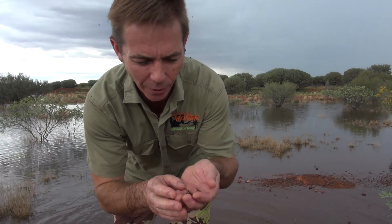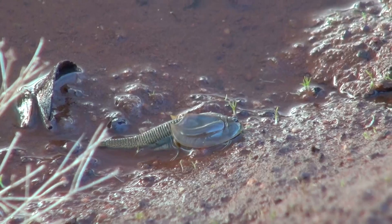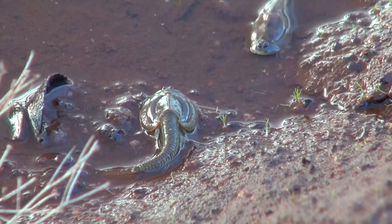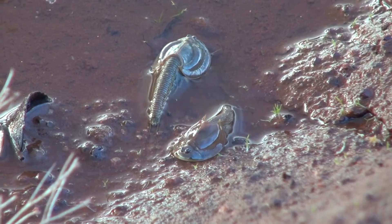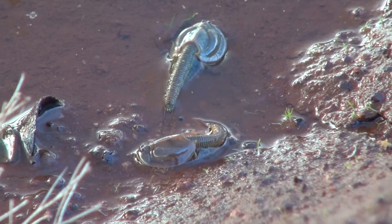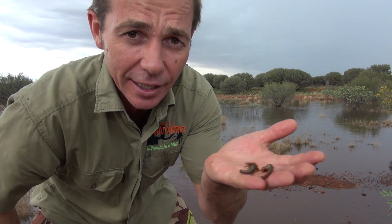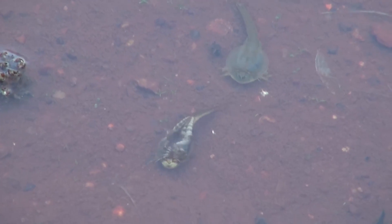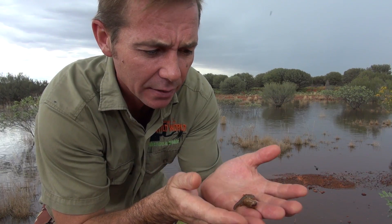Got one here — a couple of little triops, shield shrimps. They're really interesting little critters; they're prehistoric and their fossils date back 300 million years. Their eggs lay dormant right throughout the dry season. The ground can actually get to 80 degrees and the eggs still survive. Then when it rains they'll hatch out, reproduce, and feed. They can live for up to 90 days.